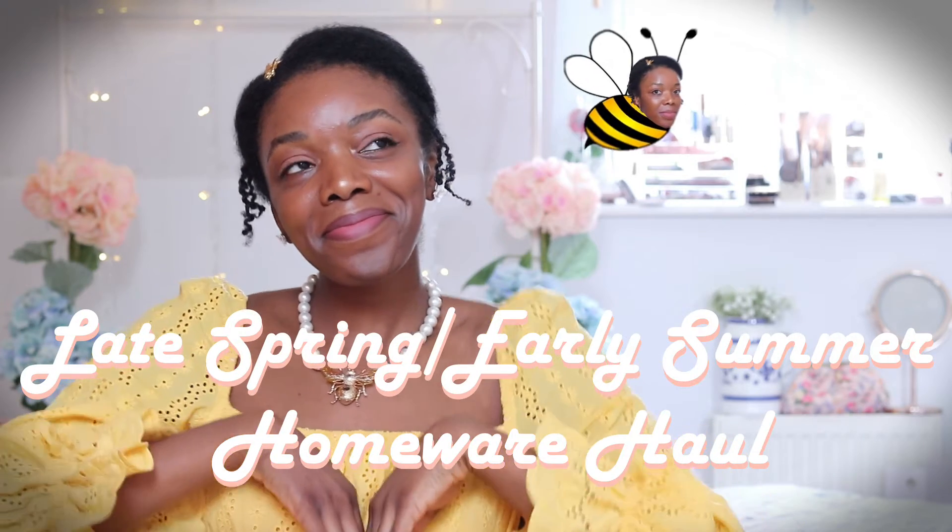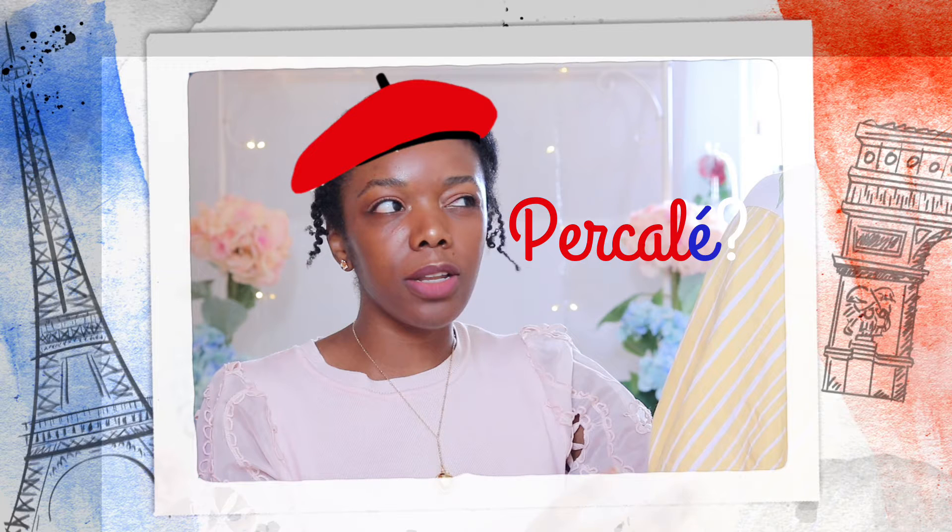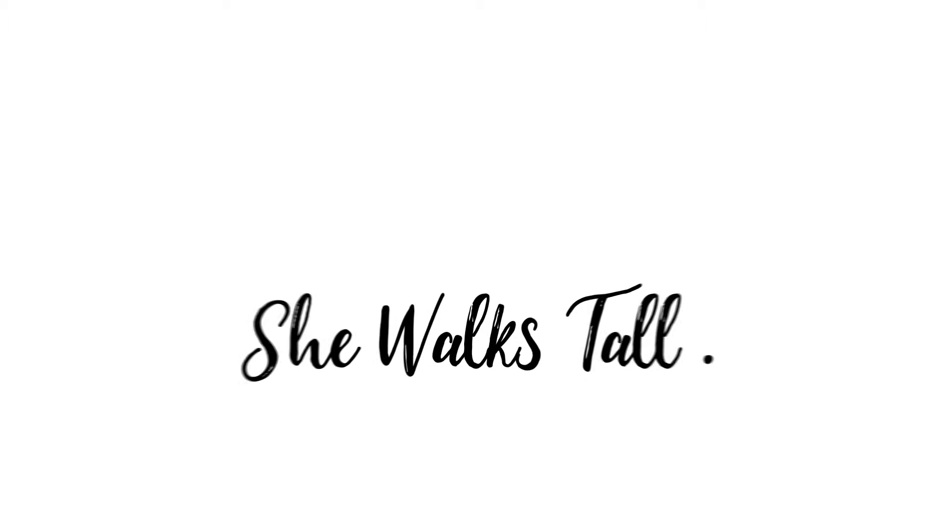Hi guys, welcome back to my channel. We're quite far into spring now but the weather outside has been looking kind of blah, so I thought if I can't have spring outside, the next best thing would be to bring it inside. For today's video I'm doing a little late spring slash early summer homewear haul, just showing you guys a few pretty pieces I picked out to brighten my room up a little bit.